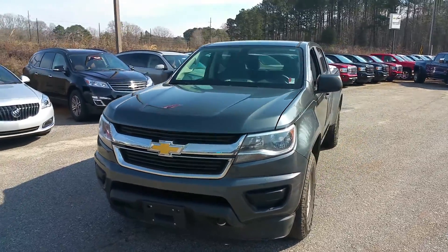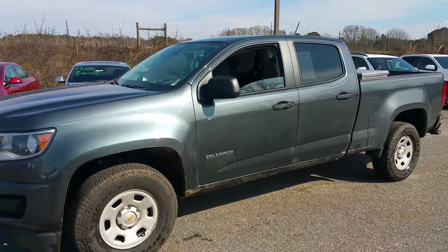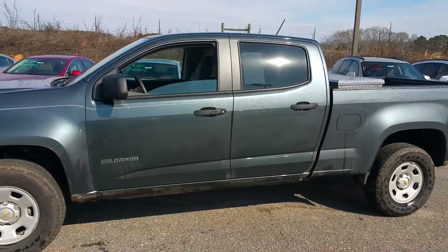Hey Dave, it's James here at Jimmy Britt Chevrolet. I just want to give you a quick walk-around video of this 2015 Chevy Colorado that I just traded in.